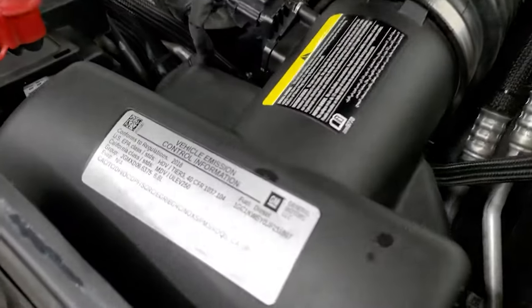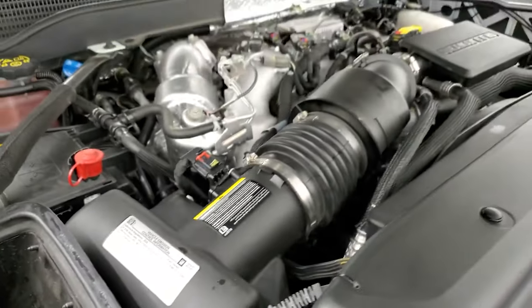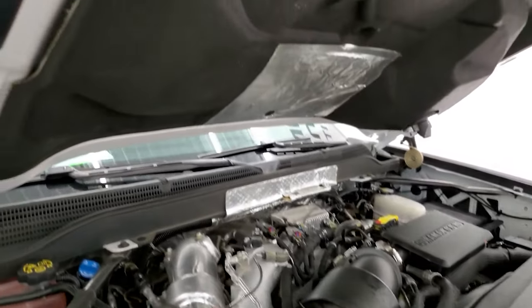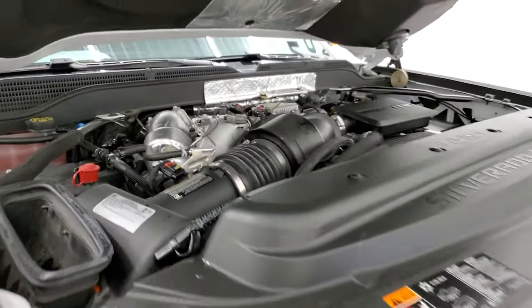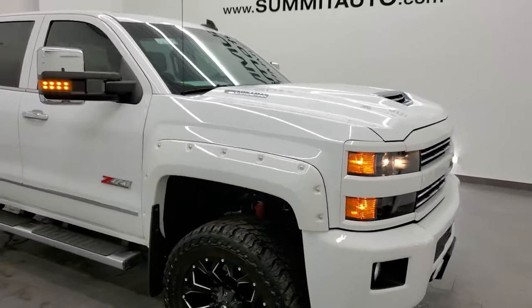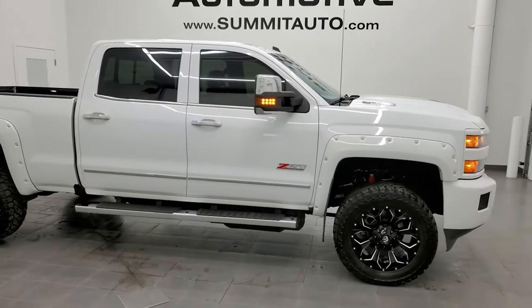Once again, this truck has been fully safetied and inspected by our service shop. It has a fresh oil and filter change and all the fluids have been checked and topped off — this truck is 100% ready to go. There's your cowl induction coming into the air box right there. This truck is 100% ready to go, and I would highly recommend it from a quality and condition standpoint. I didn't see a single ding on it.